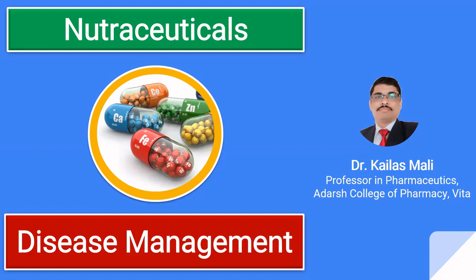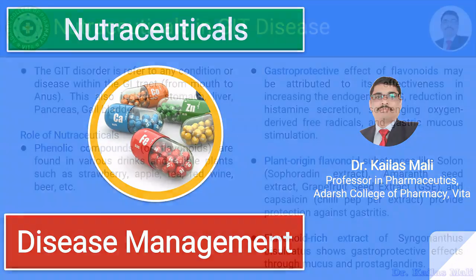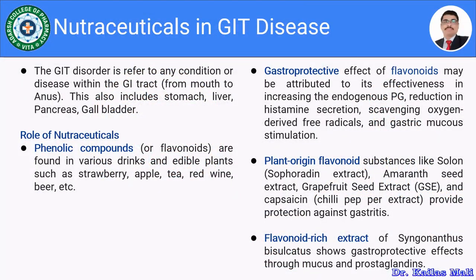In this session, we are going to discuss the health benefits of nutraceuticals in the management of these diseases. Let us move towards nutraceuticals in GI diseases. GI disorders refer to conditions affecting the gastrointestinal tract from mouth to anus.